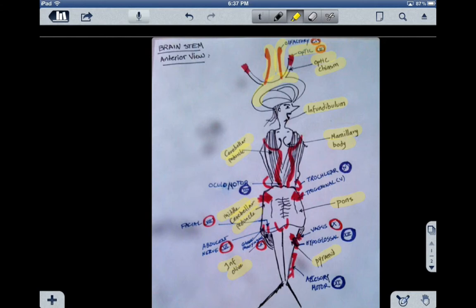Cranial nerve number three is the oculomotor, and it's blue, which means that it's motor. It has to do with controlling the eyeball, controlling the iris, and the lens.